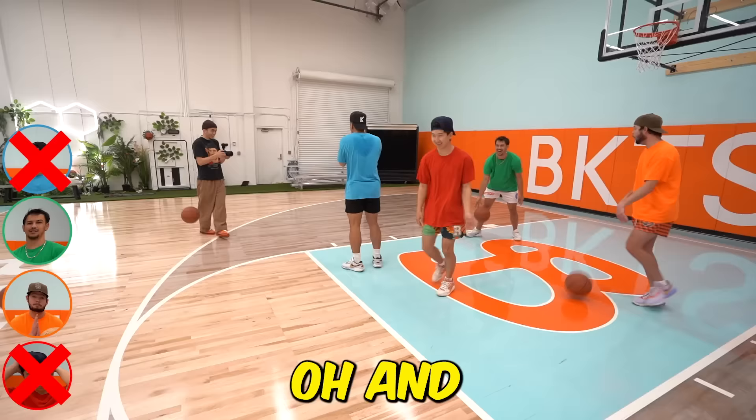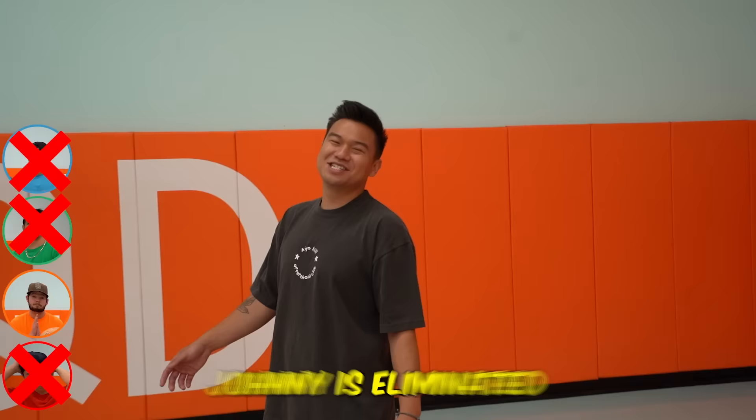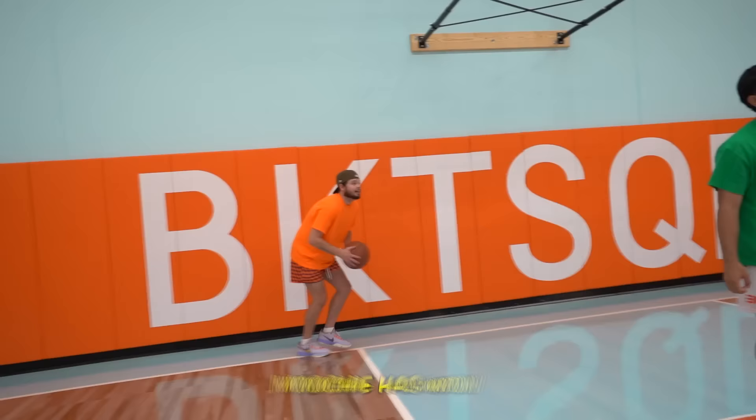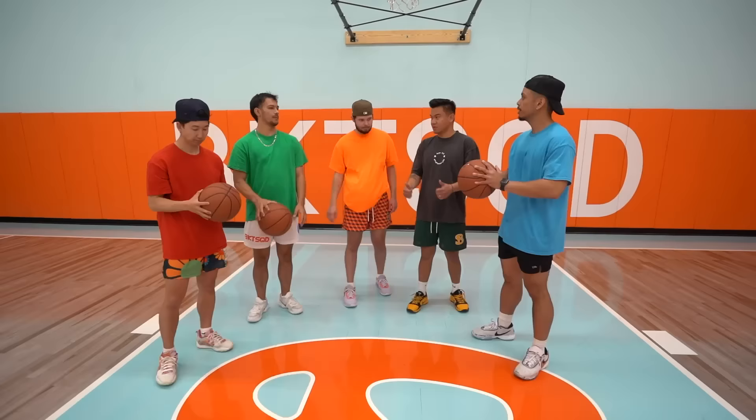Johnny has eliminated two players. It's Moochie versus Johnny — and Johnny wins! One point for this challenge. I don't mind that ball — it's actually a solid ball for $30, thumbs up.